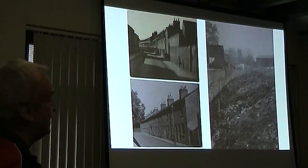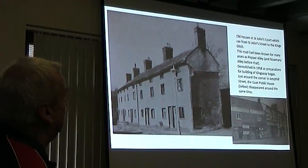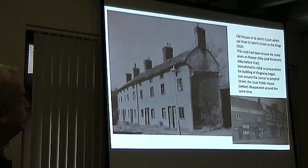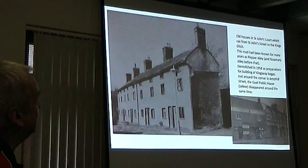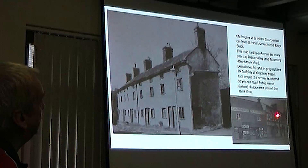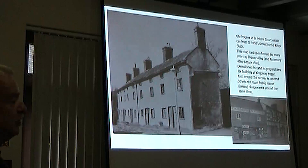These are some old houses in what ended up being called St John's Court, but was known as Pepper Alley for well over 100 years, and Rosemary Alley before that. This was just behind where the Phoenix Pub would be — just off St John's Street, almost opposite St John's Church — and it went from St John's Street to the King's Ditch. These were demolished in 1958 as they prepared to build Kingsway. And just around the corner was the Goat public house, which was demolished at the same time. These were on Ampthill Street, just round from Wilma's Corner, just before you got to the bridge which led to Ampthill Road.